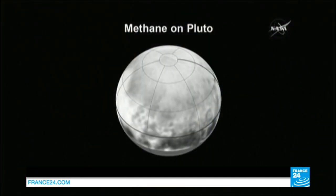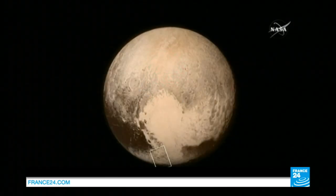The New Horizons team is bringing what was previously a blurred point of light into focus. After ten years and five billion kilometers, the New Horizons craft passed close to the dwarf planet on Tuesday before journeying out into the Kuiper Belt, which is full of icy spheres.